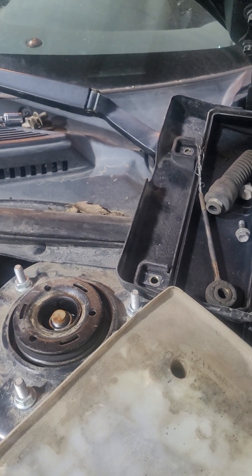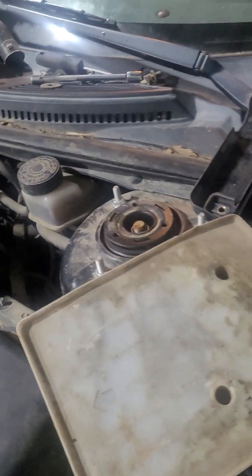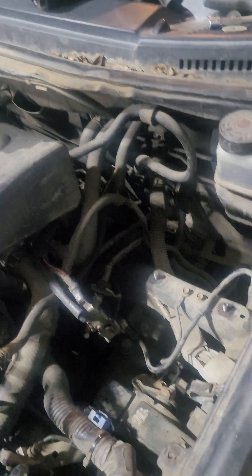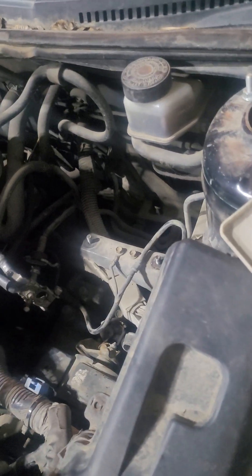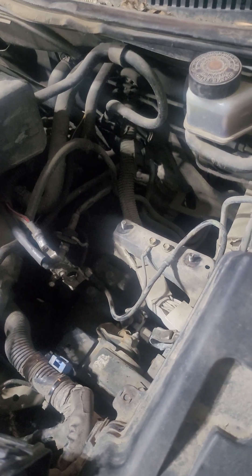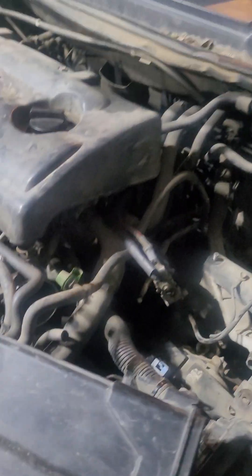We are already ordering the shifting cable. It's hard to find because this Toyota Celica 2000 is almost 23 years old — it's a small car. Luckily we found some parts online and we're waiting to do the repair so the car can be running again.